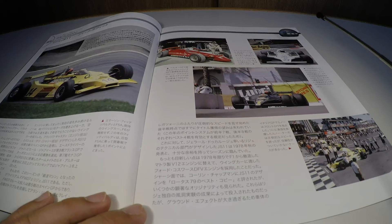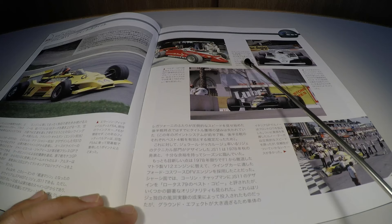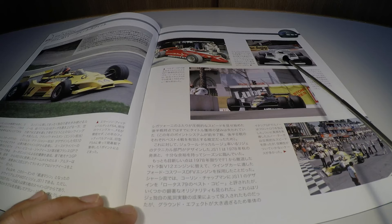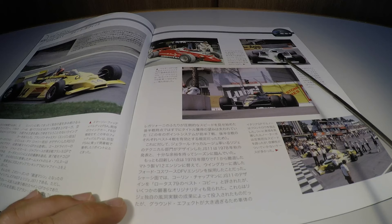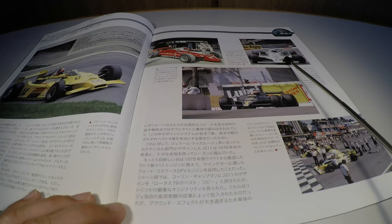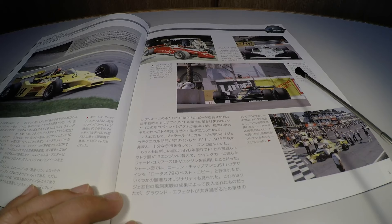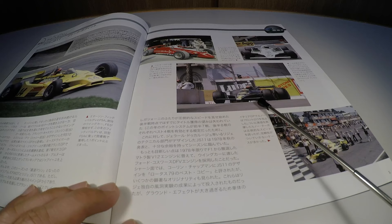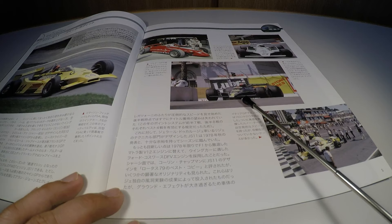Nessa foto à direita, Alan Jones com a Williams FW7, que estreou no GP da Espanha daquele ano e era um carro muito promissor. Já havia muita esperança em cima desse carro para levar a Williams a outro patamar, ainda mais com a ajuda dos petrodólares da Arábia Saudita. Na foto central, vemos o Mario Andretti com o Lotus 79, já que o carro novo, o Lotus 80, estava dando muito problema — muito instável — e ele se viu obrigado a usar o carro do ano anterior, correndo com o carro que foi campeão em 1978.